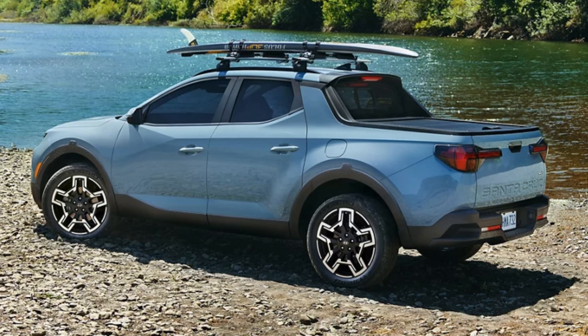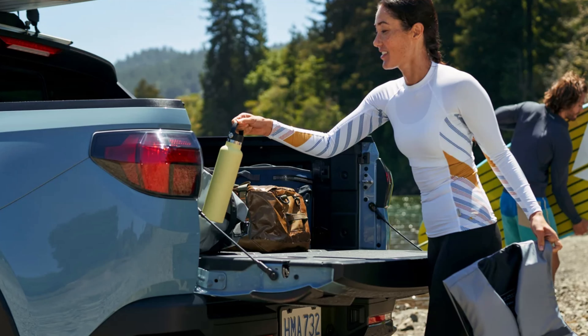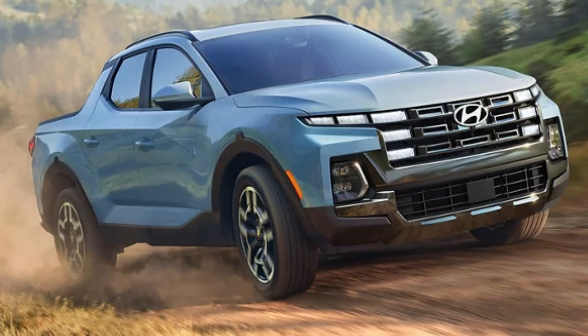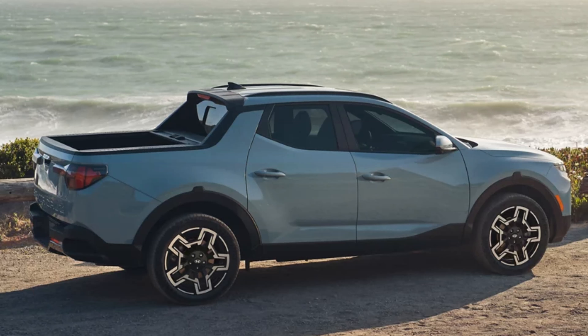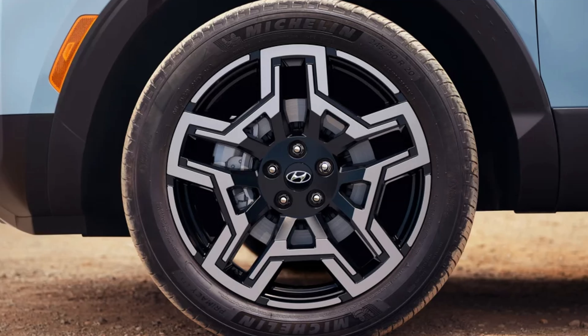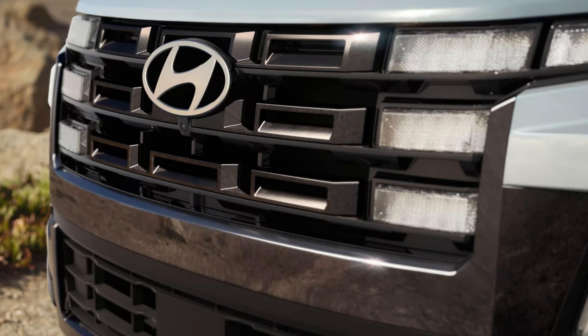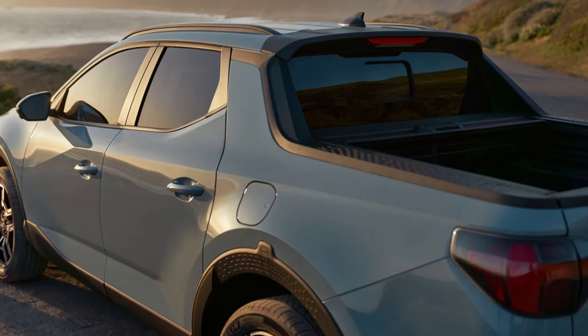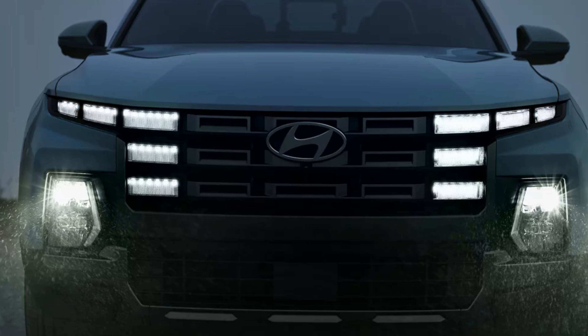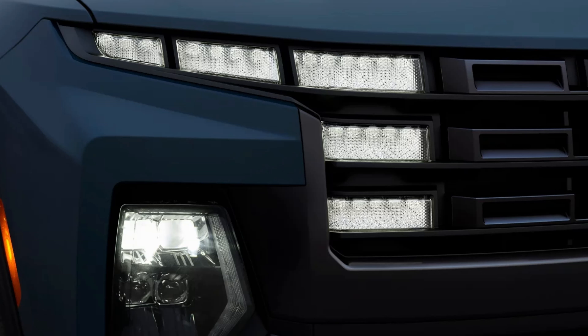Hyundai is mainly showing the Limited on their website right now, so keep an eye out as the other trims become fully available. Tires are a 245-width with a 50-series sidewall standard, but the XRT gets a bit more beef with a 60-series sidewall. A spare is standard. Door handles are satin black standard, but the Limited gets body color. The XRT and Limited have dark chrome tailgate handles. Side mirrors are body colored standard; the XRT gets satin black. All but the SE have heated mirrors with an integrated blinker.